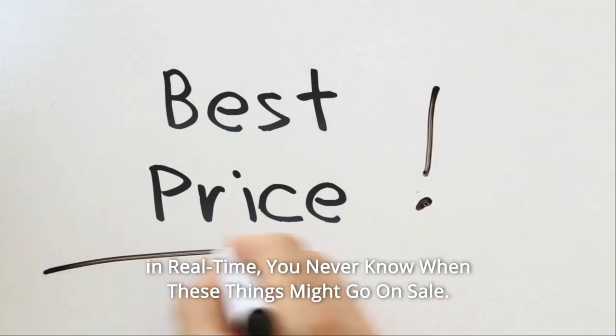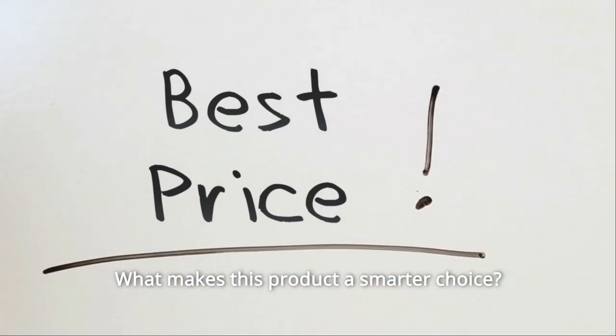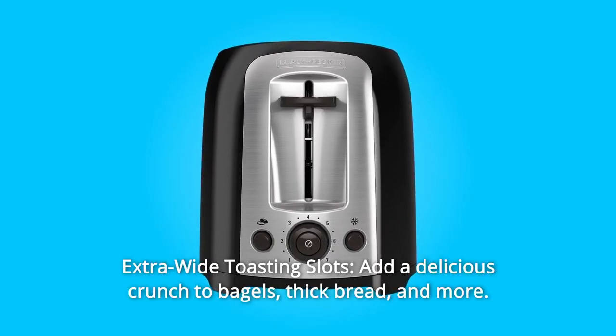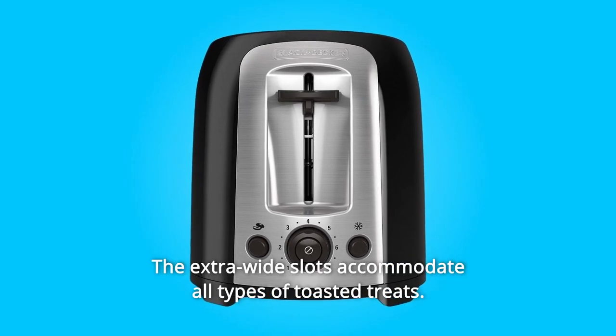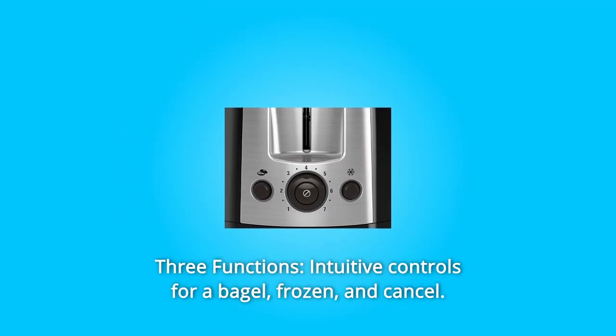Check the link in the description below to get the most updated price in real time — you never know when these things might go on sale. What makes this product a smarter choice? Number one: extra wide toasting slots add a delicious crunch to bagels, thick bread, and more. Number two: three functions — intuitive controls for bagel, frozen, and cancel.